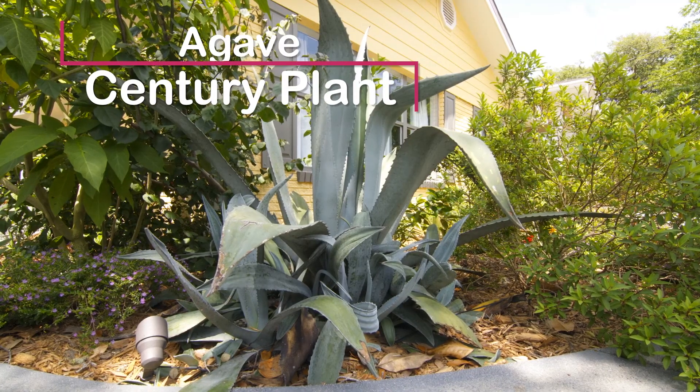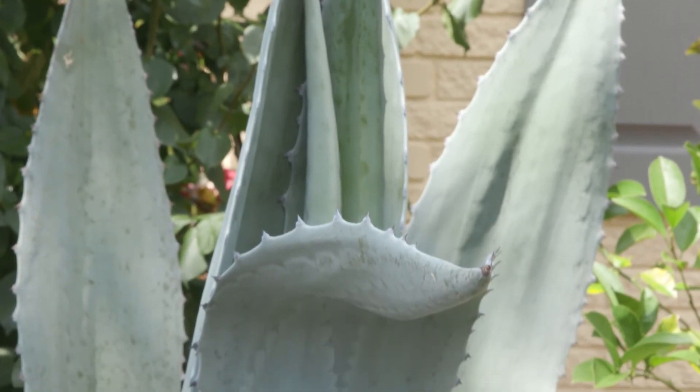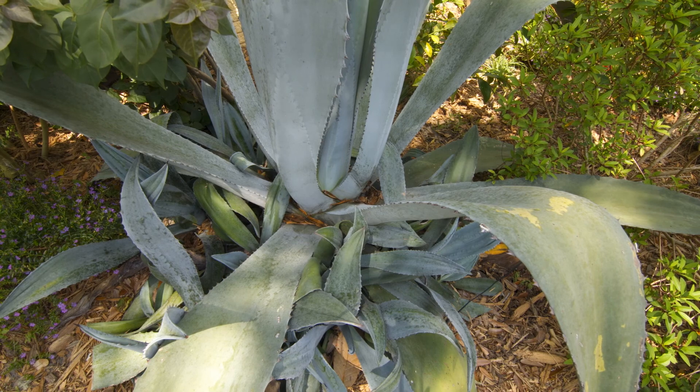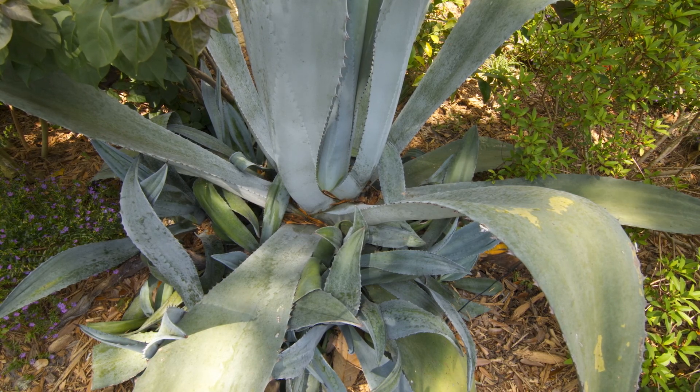And how about the coarse and interesting texture of this agave or century plant? I've always thought of these as being solitary plants. It's surprising to me how many little baby agave offsets are produced around the base of the plant.